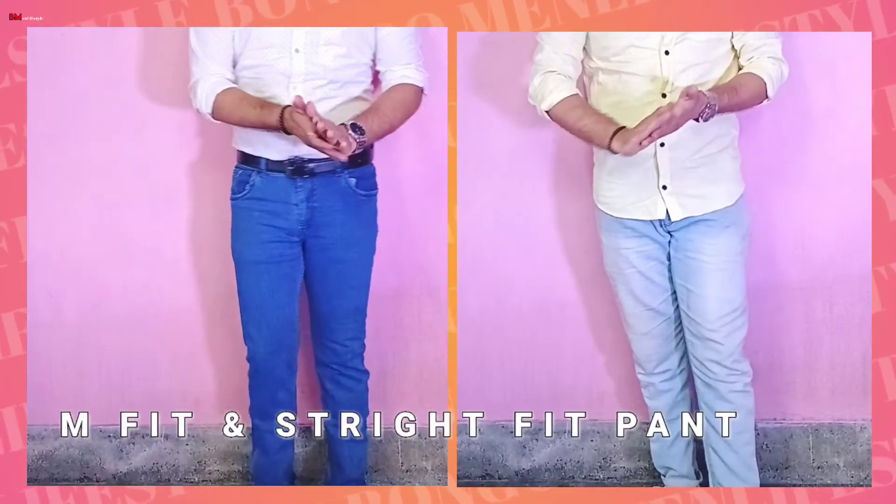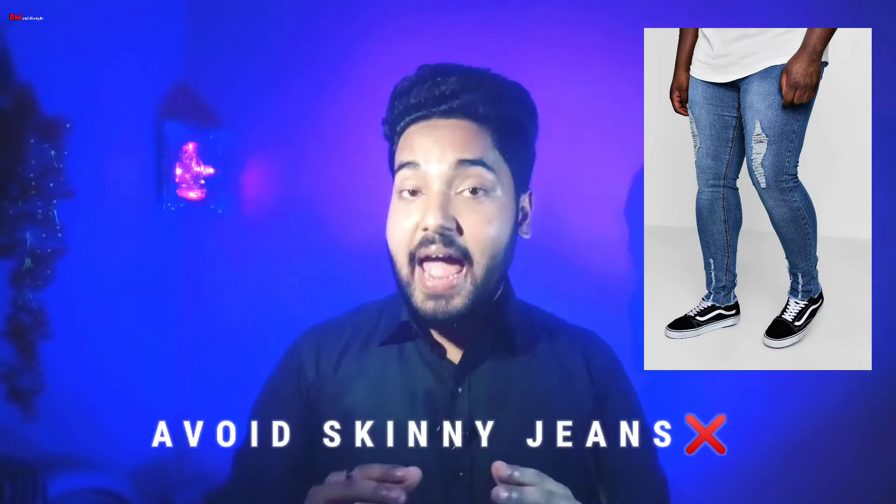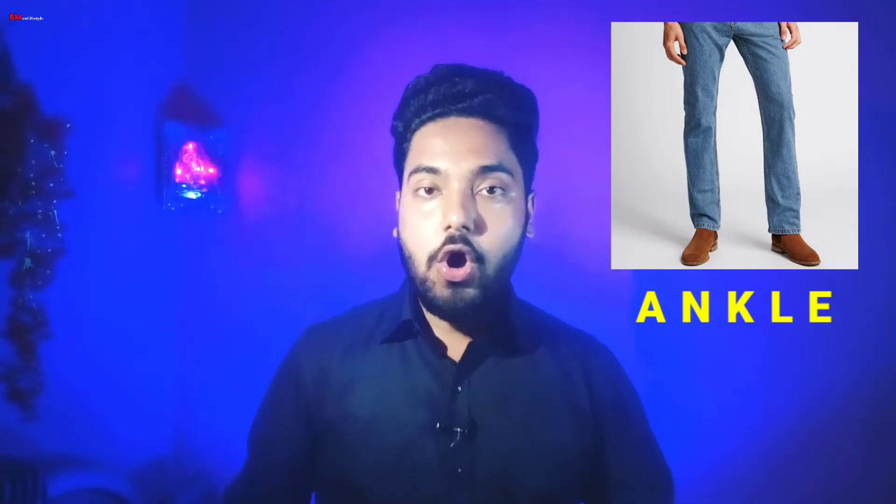So go for slim-fit or straight-fit pants. For a fatty body shape, avoid skinny jeans - they require too much effort. The length of the pant should show your ankles with no break. If your pants show your ankles with no break, visually you will appear to have a longer leg length.